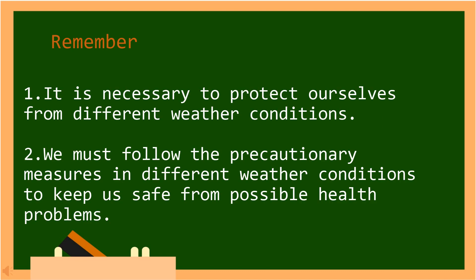Remember kids, it is necessary to protect ourselves from different weather conditions. And also, we must follow the precautionary measures in different weather conditions to keep us safe from possible health problems. In Tagalog: Kinakailangan nating maprotektahan ang ating sarili mula sa iba't ibang mga kondisyon ng panahon. Dapat din nating sundin ang mga pag-iingat sa iba't ibang mga kondisyon ng panahon upang mapanatiling ligtas tayo sa mga posibleng problema sa kalusugan.